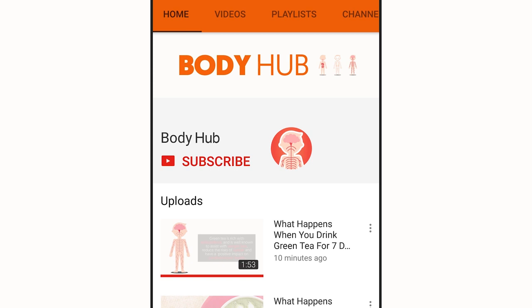For daily hacks on the human body, subscribe to our YouTube channel then tap the bell icon to be notified on our newest videos.